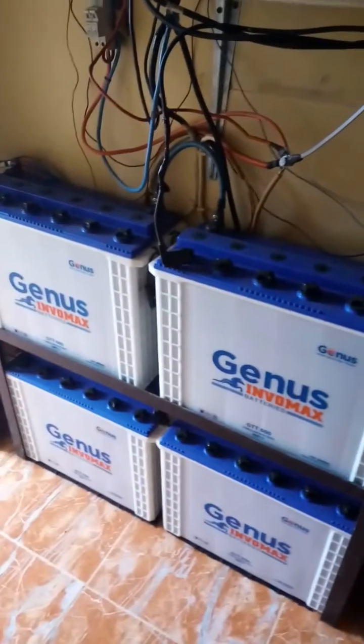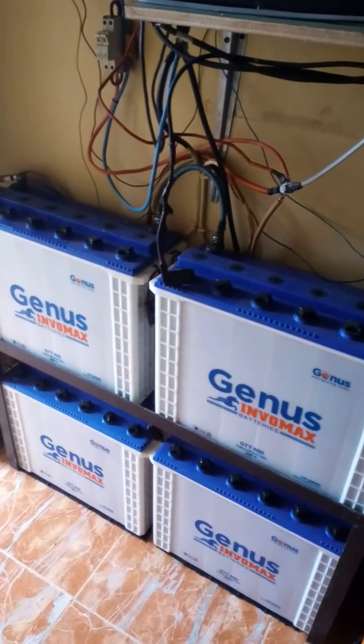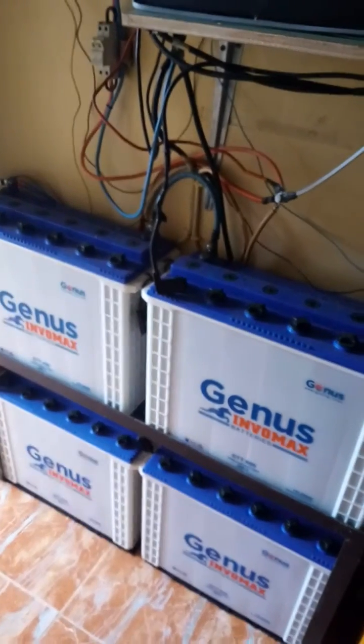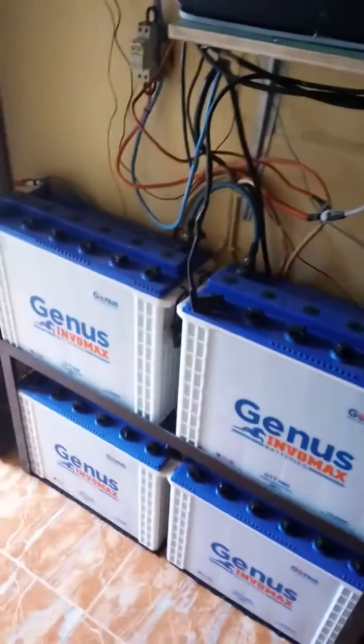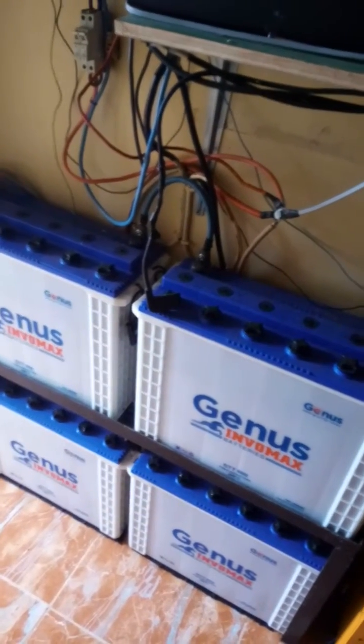That's my CyberPower inverter — 3.5 kVA, 24 volts. Pardon my connections — I'm a handyman, always fixing one or two things, loosening and tightening. Pardon my wires flying all over the battery, but it's still safe and secure.